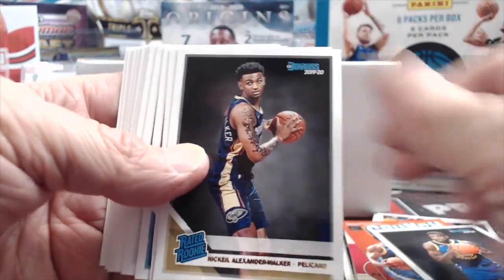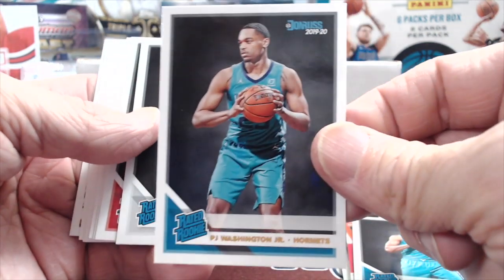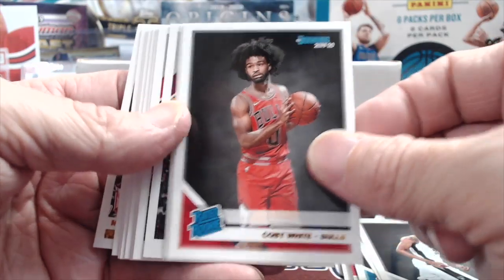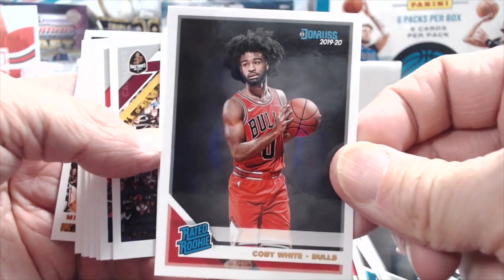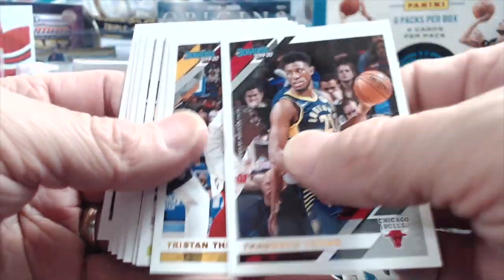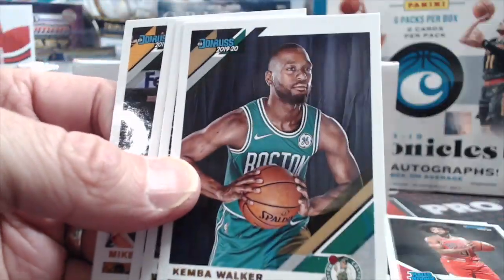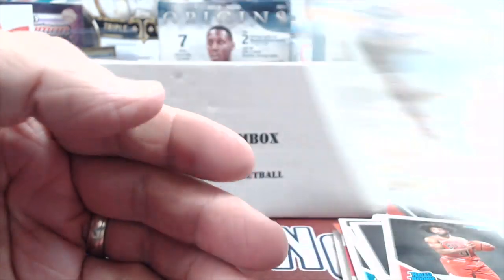Let's see if we can pull any good rated rookies here. Claxton — he's actually playing good. Kobe White — he's had some good games recently, was slumping for a while but pretty solid. And then there's a Trae. Let's see who we get out of these last few cards — nothing of huge note.